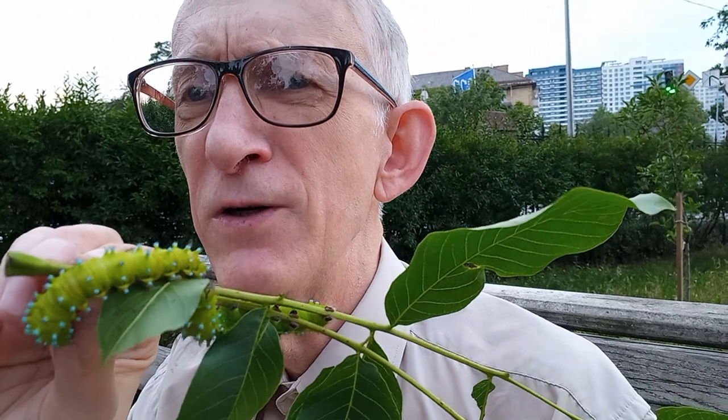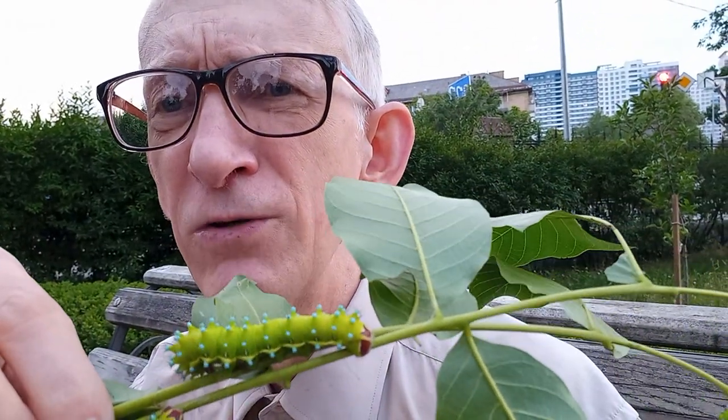I have seen this caterpillar before just once. Because this caterpillar and three other species of the same family — silk moths, Saturniidae — they are pretty rare in Ukraine. Four species are included in the Red Book of endangered and protected species. And this is the great emperor silk moth, or giant peacock silk moth, which is also in the list of protected species.